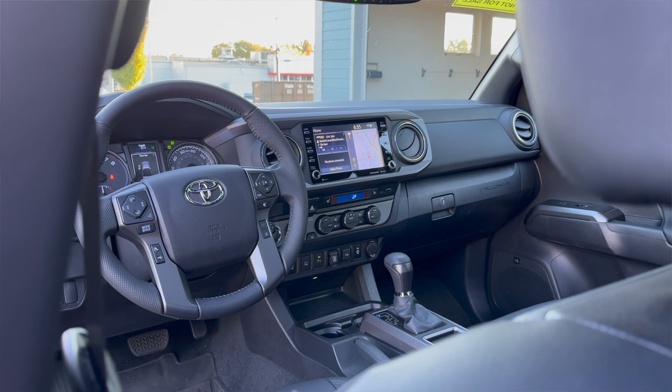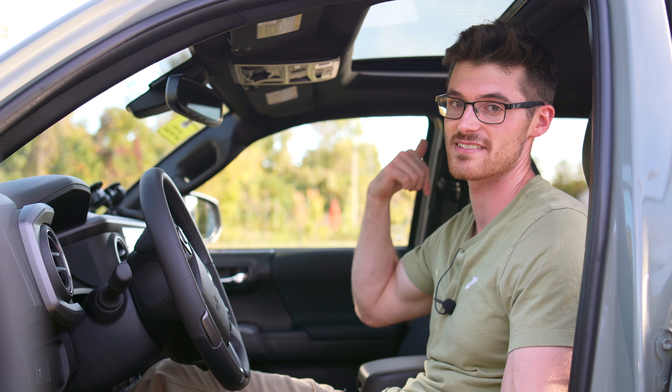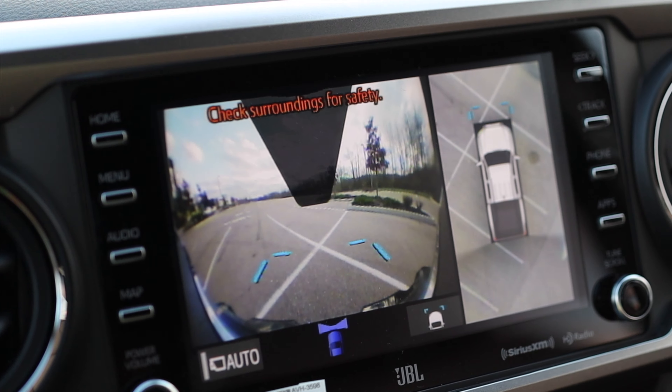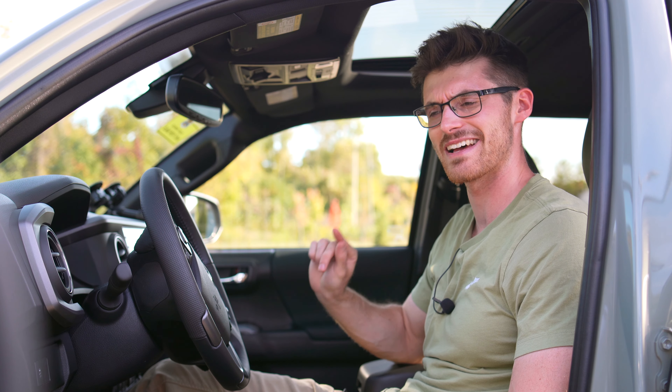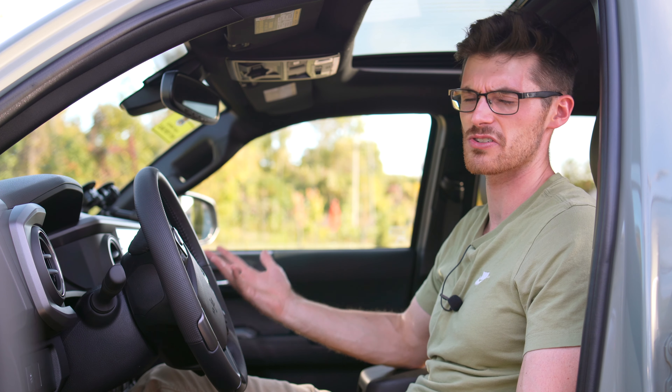Up front with the double cab, the driving position is still a touch awkward, like riding in an elevator with your ex's mom. But I would have no complaints living with this thing, especially considering this is the TRD Off-Road with the advanced package — so this is going to have the JBL sound system, leather seats, and a sunroof. Plus you can even get a 360-view camera. One detail to the double cab I'd like to point out: the door closing experience is a little bit more solid.